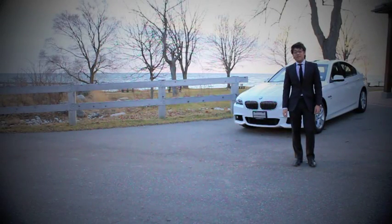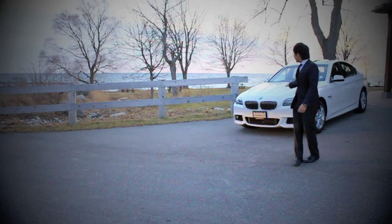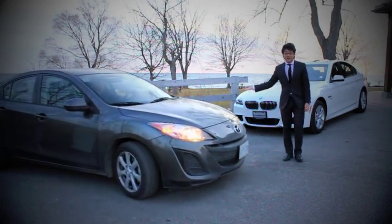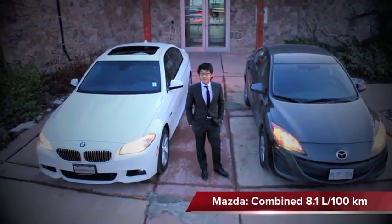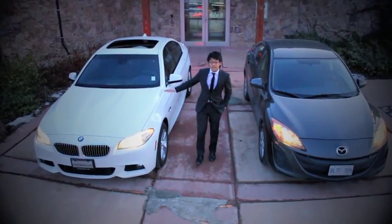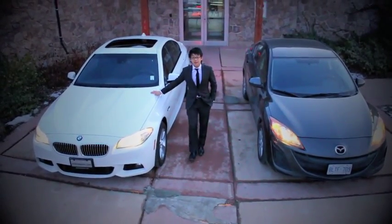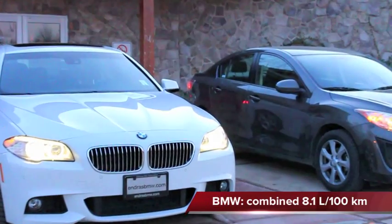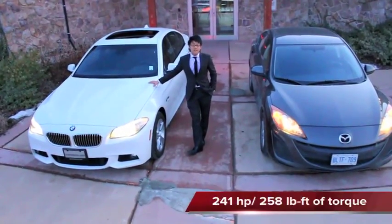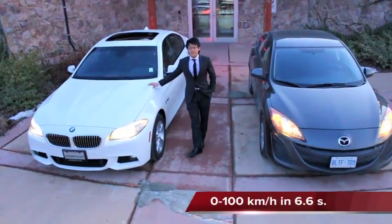Not all luxury cars have to be gas guzzlers. For instance, this vehicle right here has the same fuel economy as the Mazda 3 sedan. The Mazda 3 is very good at doing one thing — saving you gas. My car on the right here, the 2012 528i xDrive, gets the exact same fuel economy numbers as the Mazda 3 without sacrificing luxury, performance, safety, or handling.